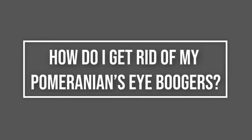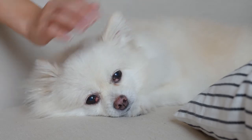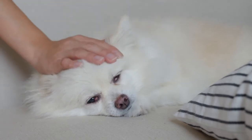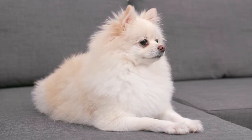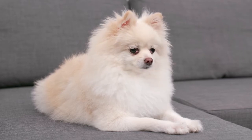How do I get rid of my Pomeranian's eye boogers? Once you have any injuries, allergies, and/or infections under control, here are some tips. First, Dog Tear Stain Remover: while it is possible to clean dog tear stains with some warm water at home, there are products available that can remove tear stains, and these products come in the form of solutions and wipes. Second, Pet Eye Wash: eye drops are another option to treat dog eye boogers.